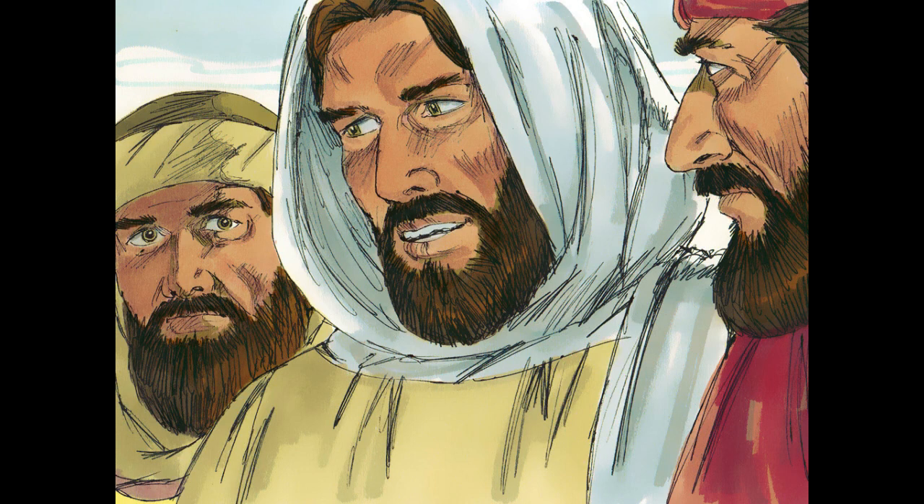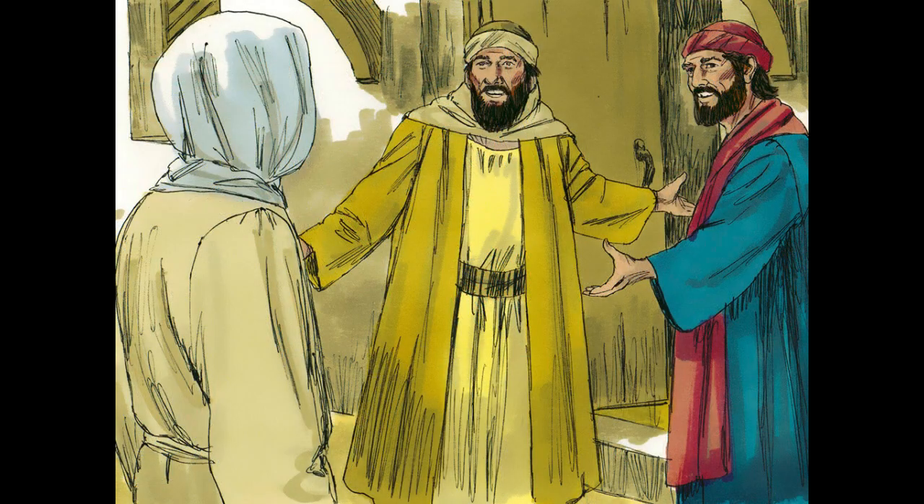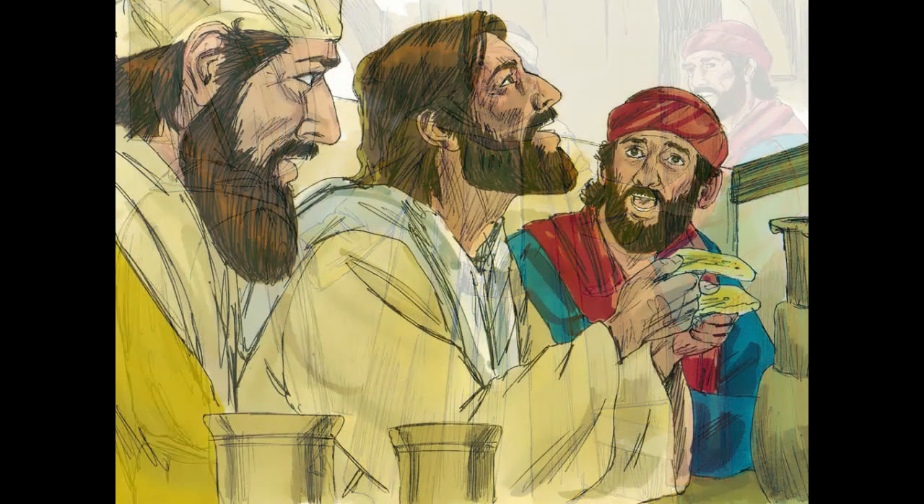So they drew near to the village to which they were going. Jesus acted as if he were going farther, but they urged him strongly, saying, 'Stay with us, for it is toward evening, and the day is now far spent.' So Jesus went in to stay with them. When he was at the table with them, he took the bread and blessed and broke it and gave it to them. And their eyes were opened, and they recognized him, and he vanished from their sight.